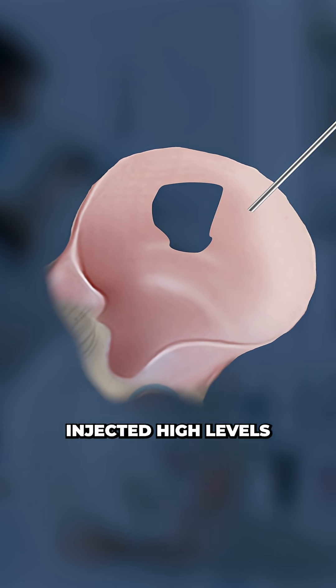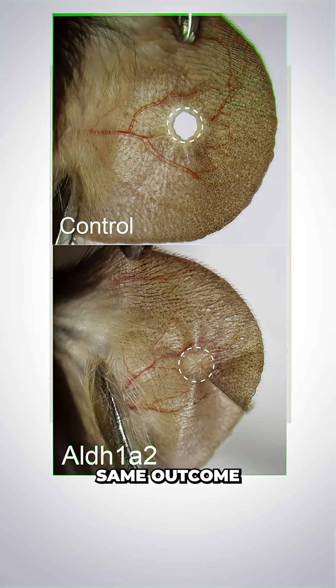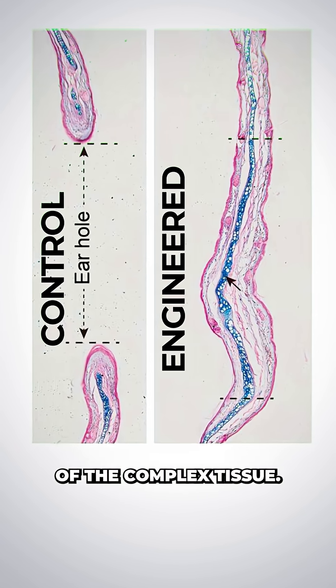But when scientists injected high levels of retinoic acid directly into mice's wounds, they found the same outcome. Cartilage, skin, even nerves began to regrow, and within 30 days there was complete restoration of the complex tissue.